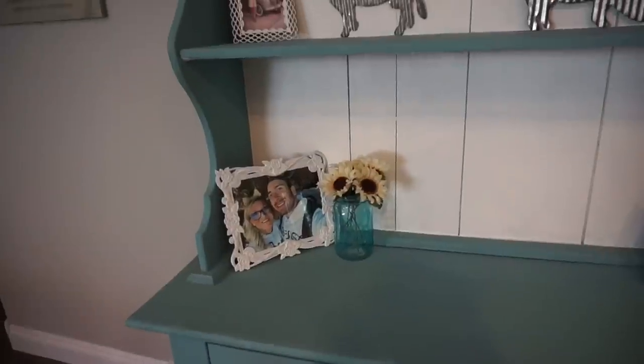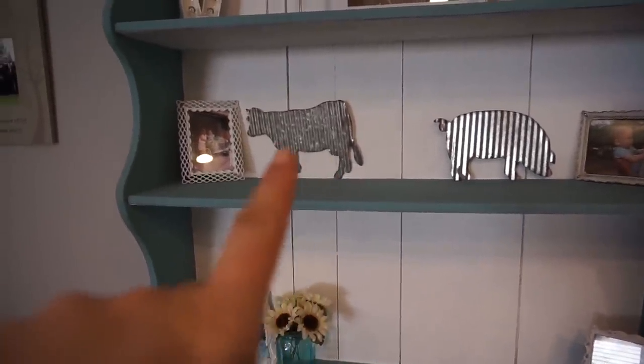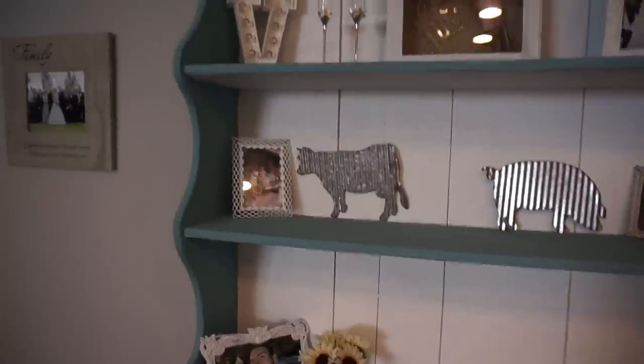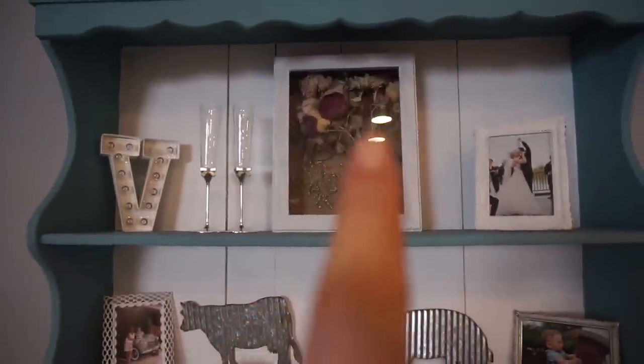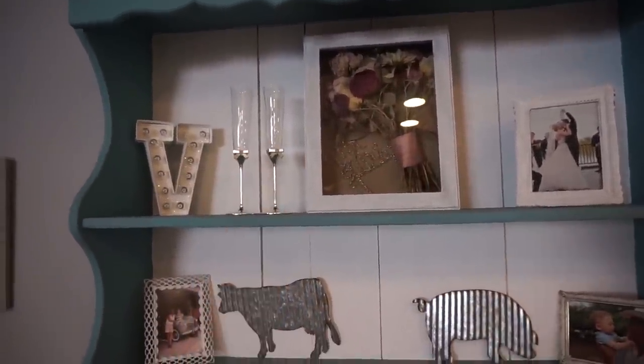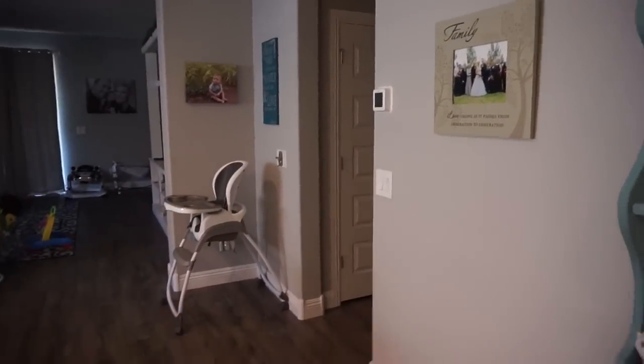These picture frames used to be gold and we actually painted them white. There's a little cow that is so crooked — I don't know why. Up here we have some of our wedding things: my bouquet, our cake topper, our wedding flutes, a cute little wedding picture, and some other family photos.